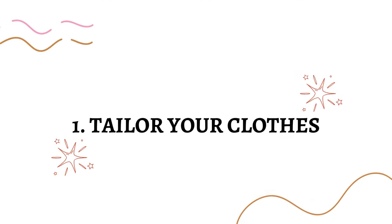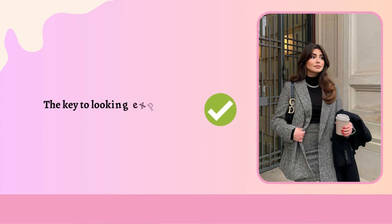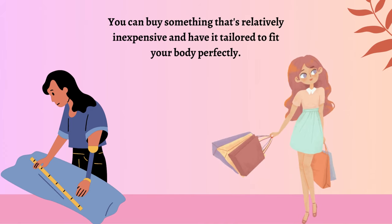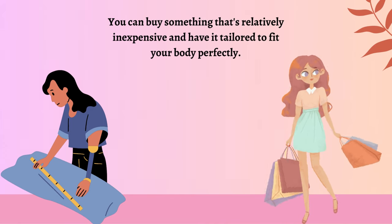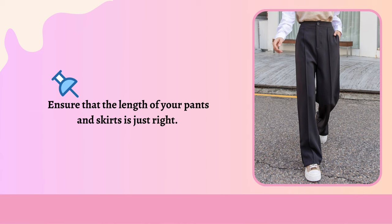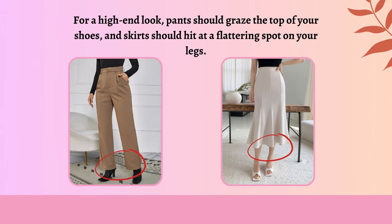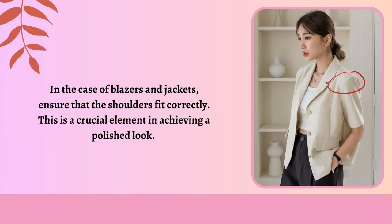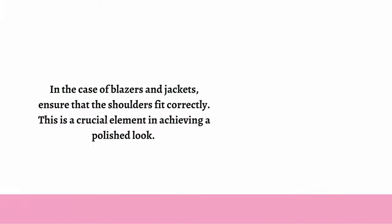Tailor your clothes. Believe me when I say the key to looking expensive is well-fitted clothing. You can buy something that's relatively inexpensive and have it tailored to fit your body perfectly. Ensure that the length of your pants and skirts is just right. For a high-end look, pants should graze the top of your shoes and skirts should hit at a flattering spot on your legs. In the case of blazers and jackets, ensure that the shoulders fit correctly. This is a crucial element in achieving a polished look.